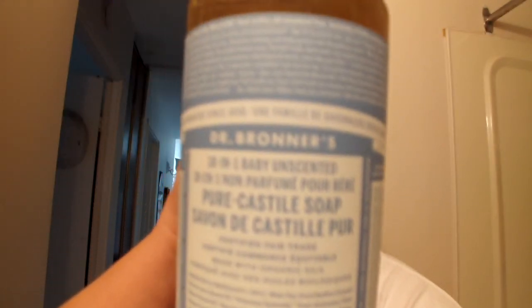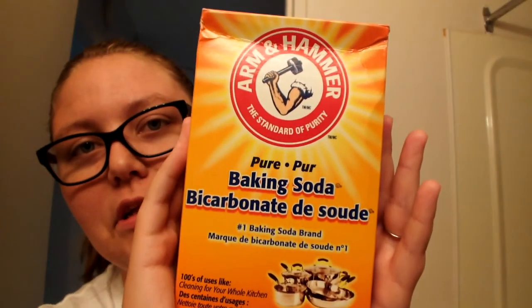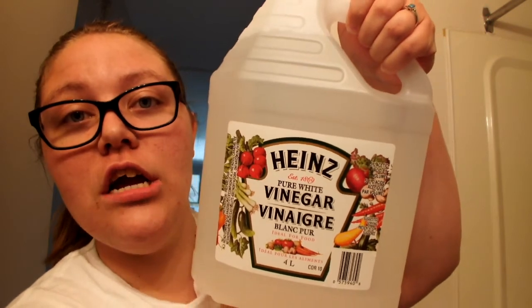We're going to be using Dr. Bronner's 18-in-1 Castile Soap. A little bottle of tea tree oil — it's to get rid of mold and any kind of black gunk growing in your shower. There's also going to be some baking soda used, quite a bit of it. We'll probably need a squirt bottle — there's vinegar in there and we're going to use water mixed with vinegar. And one big bottle of white vinegar. Buying a big bottle is just cheaper. This is like four bucks — good deal.